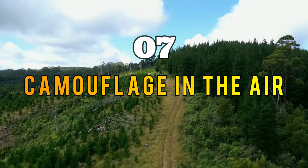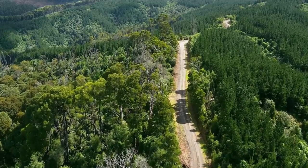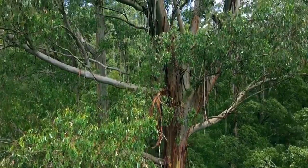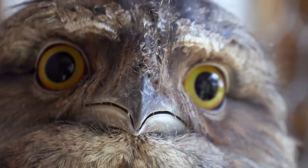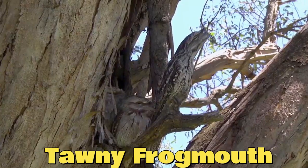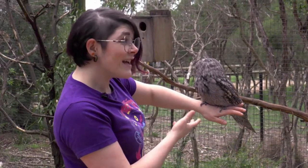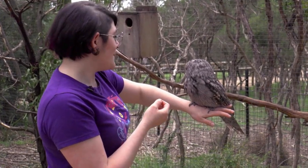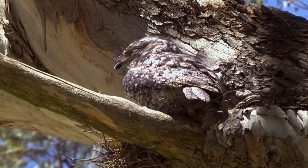Section seven: Camouflage in the Air. Camouflage isn't limited to land and water — it is also prevalent in the world of flying creatures. Birds and insects have evolved remarkable adaptations to blend into their aerial environments. One example is the Tawny Frogmouth, a bird native to Australia. These birds have feather patterns that resemble tree bark, allowing them to blend in perfectly with the branches they roost on, making them nearly invisible.